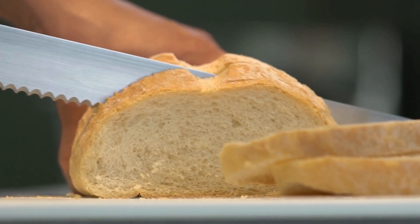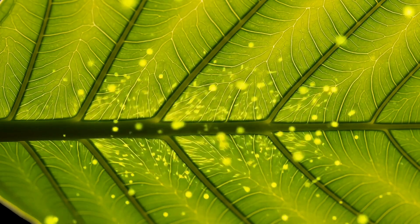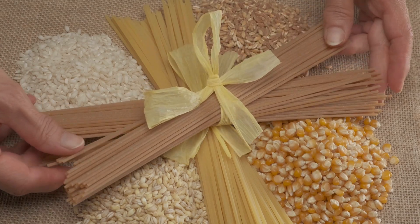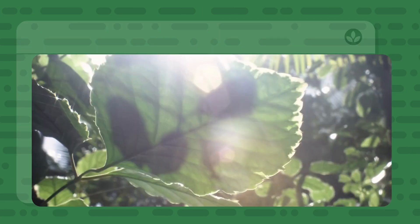Have you ever eaten a juicy mango, a bowl of rice, or a slice of bread? All of these foods started with plants, and all plants use photosynthesis to grow. Even things like pasta or cereal come from grains, which are plants too. So the energy in our food started out as sunlight captured by leaves — that means every bite we take has a little sunshine in it!